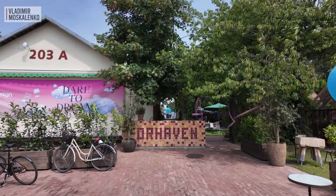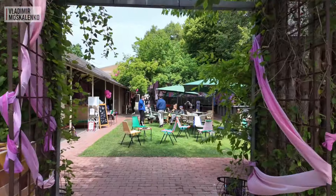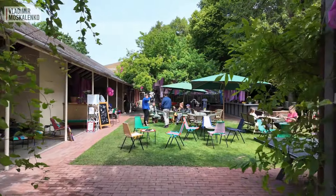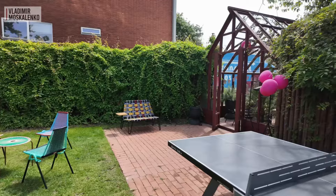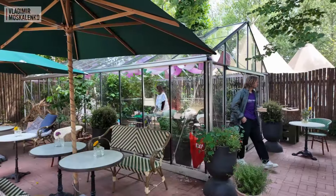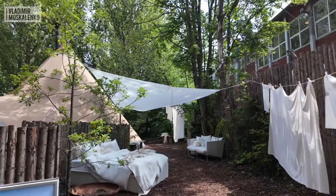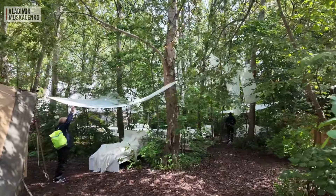And now we have moved, probably to the most distant location from the centre of the Festival Three Days of Design, which is called Refshaleøen — if I am pronouncing it correctly in Danish. If you speak Danish, you can give a double like. Here in the former industrial area, a creative cluster has been organised, with a couple of interesting locations. I am currently in some kind of garden park where IKEA is hosting pop-up events.